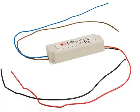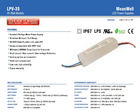In this video we're going to discuss the features and characteristics of the LPV35 series of LED power supplies. These power supplies are rated for 35 watts of total output power. They offer constant voltage characteristics and are safety approved for UL13 class II, and they offer a two year warranty.